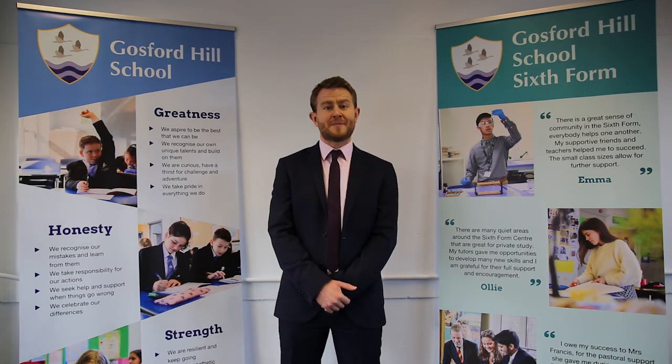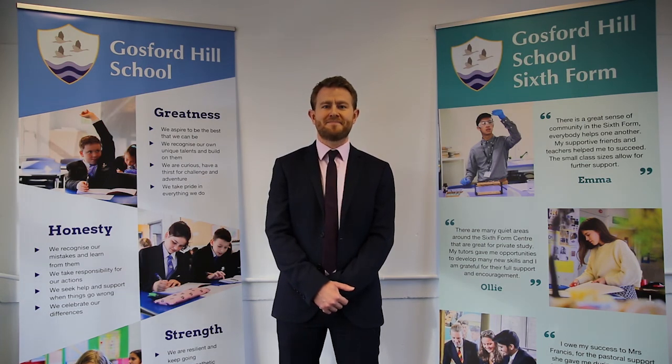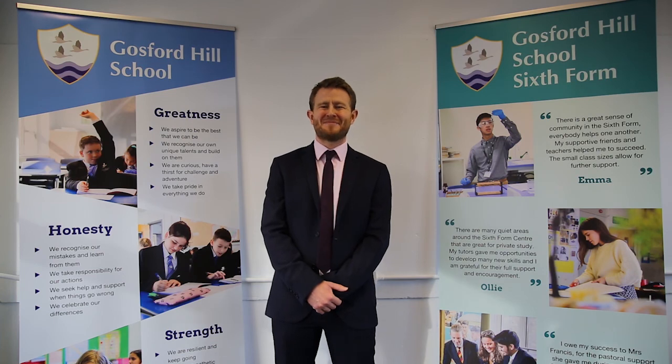Of course if you have any questions about A-level history here at Gosford Hill, please contact either myself or a member of the history team. We look forward to seeing as many of you as possible in September.